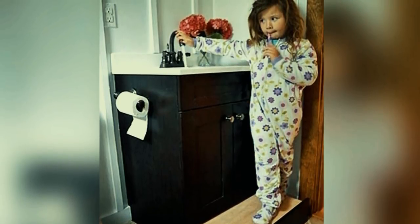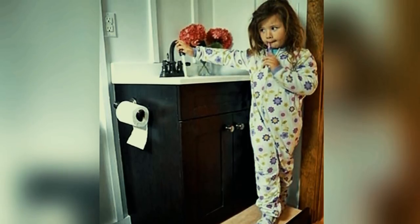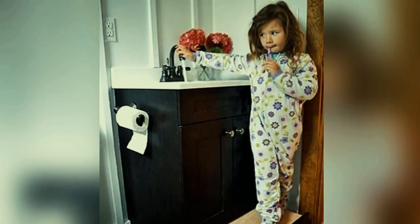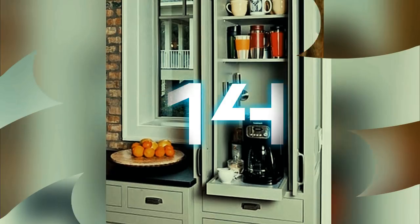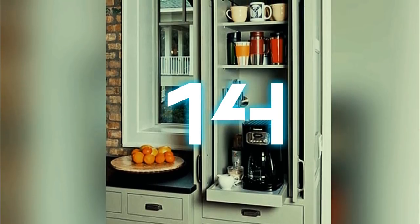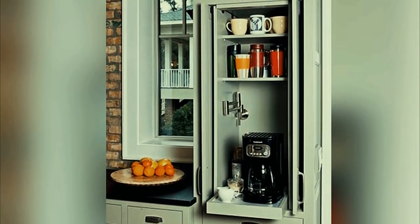Number thirteen: you don't need a step stool in the bathroom when you have a slide-away step. This isn't just handy for growing kids who may need a boost — it also works great for when you have light bulbs that need changing and are just out of reach.